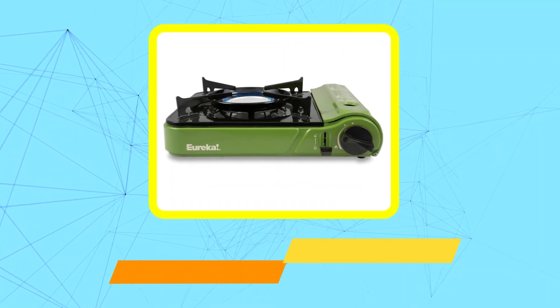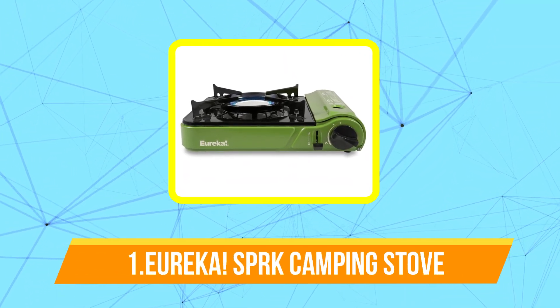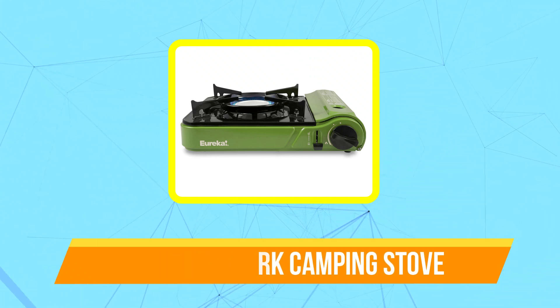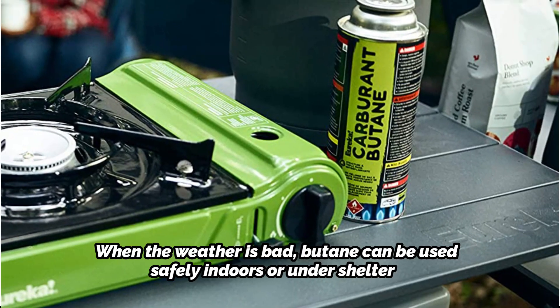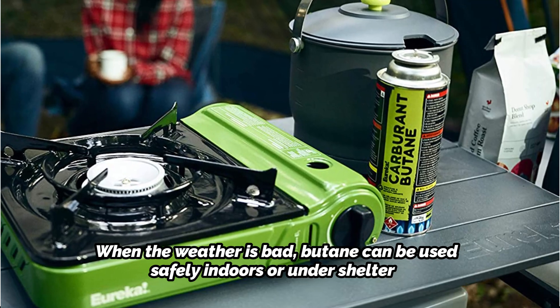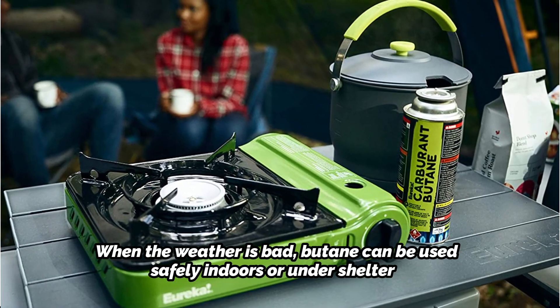The first product on our list is the Eureka Spark Camping Stove. Butane-powered units that have an enclosed compartment for the butane cartridge, rather than a bulky propane canister that consumes table space, appear to be dominating the single-burner stove market. When the weather is bad, butane can be used safely indoors or under shelter. The Spark works admirably in those butane stoves.